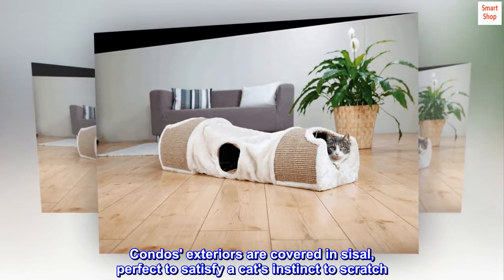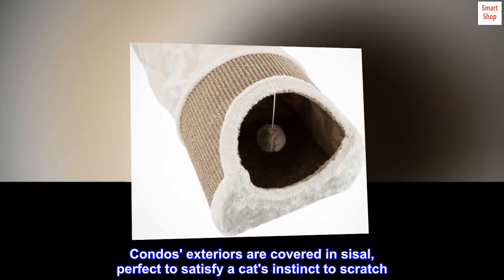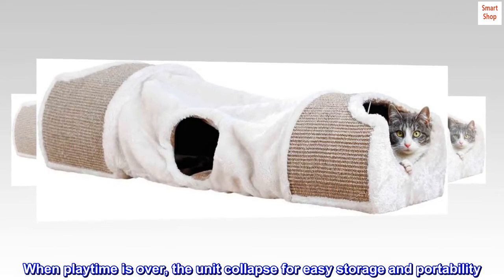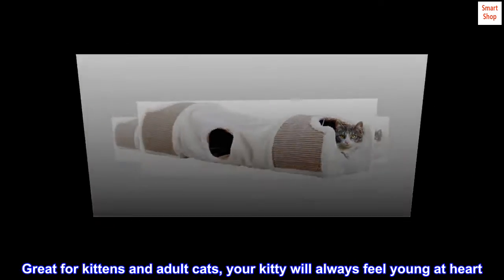The condos' exteriors are covered in sisal, perfect to satisfy a cat's instinct to scratch. When playtime is over, the unit collapses for easy storage and portability. Great for kittens and adult cats — your kitty will always feel young at heart.